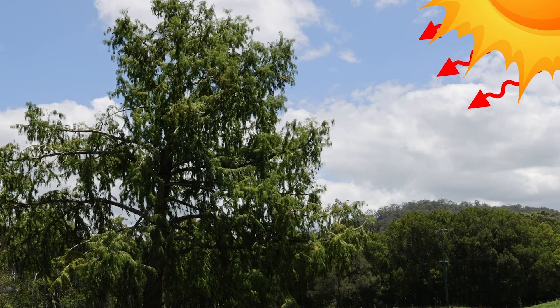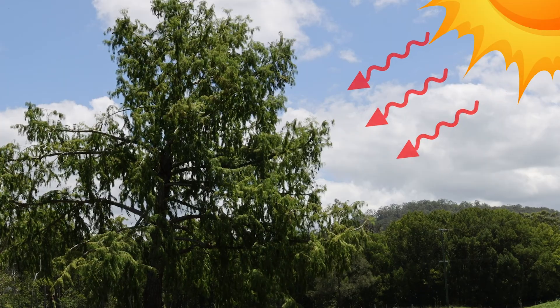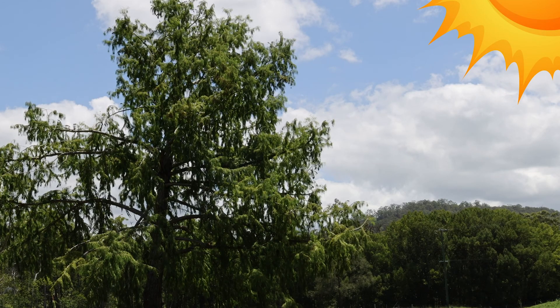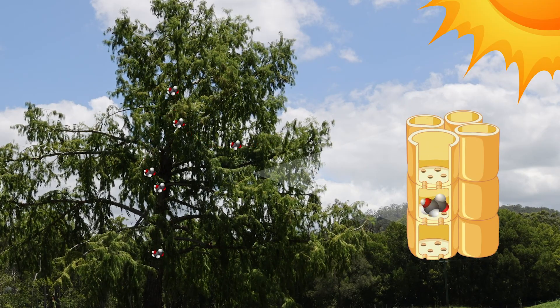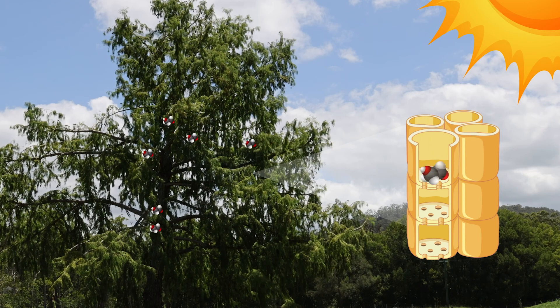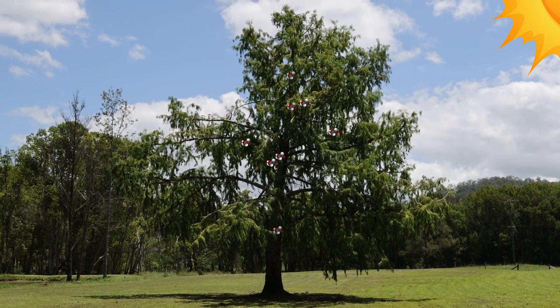Phloem has a different role. Plants make food in their leaves using sunlight, a process called photosynthesis. Once this food is made, phloem takes on the job of delivering this energy-packed food to other parts of the plant that need it, whether it's the deep roots below the ground or the growing tips of branches.